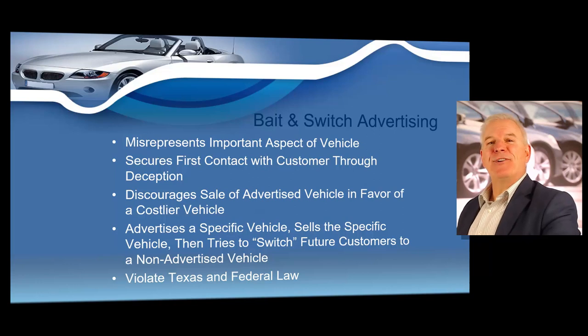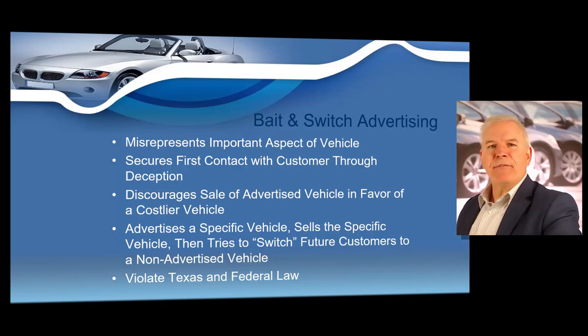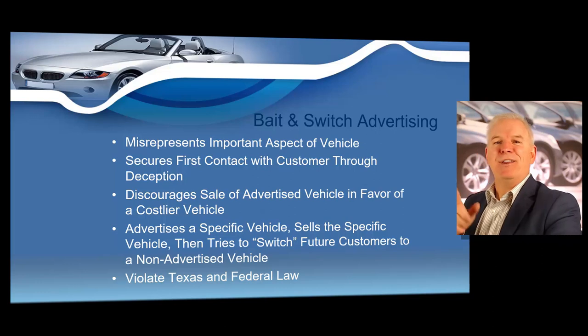Bait advertising, sometimes referred to as bait and switch advertising: bait and switch advertising tactics violate Texas and federal laws. Bait advertising occurs when a dealer offers goods or services for sale but the offer is not a real, bona fide offer to sell the vehicle or service. An offer is considered not in good faith if the dealer misrepresents an important aspect of the vehicle or secures the first contact with the customer through deception, or discourages the sale of an advertised product in favor of a costlier item, or advertises a specific vehicle, sells that vehicle, and then tries to switch a future customer to a non-advertised vehicle.